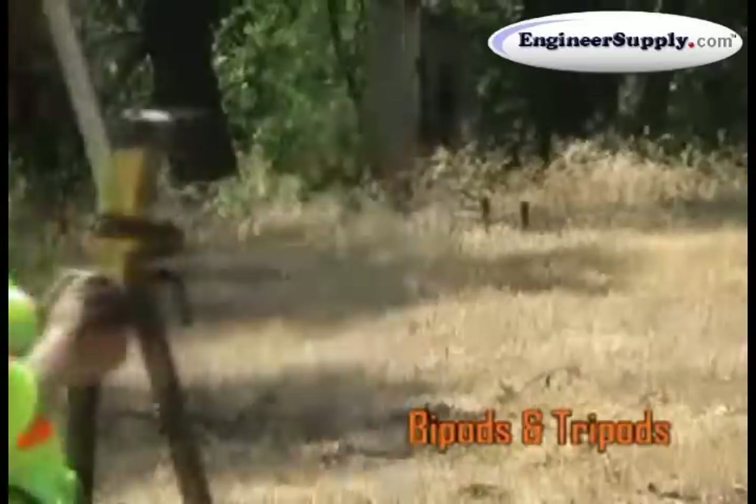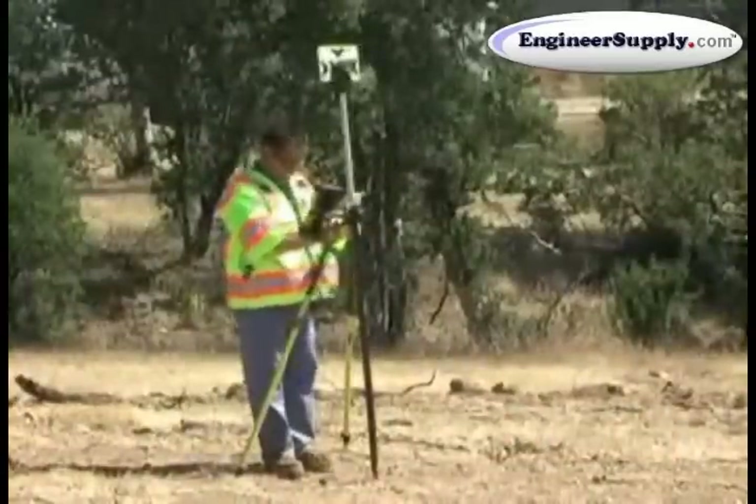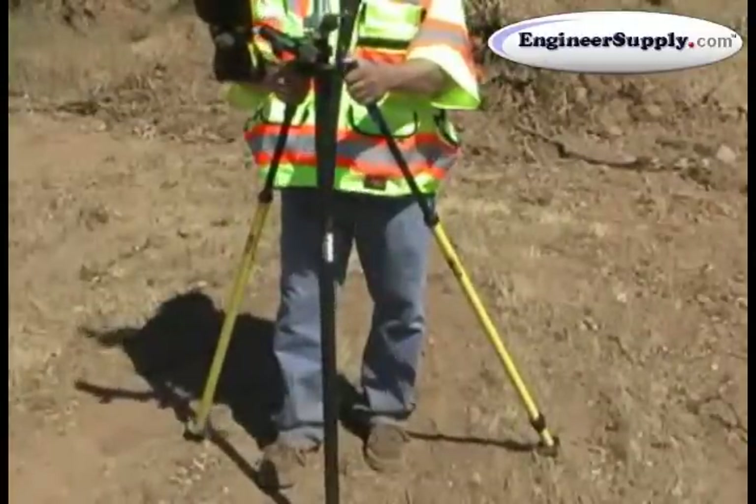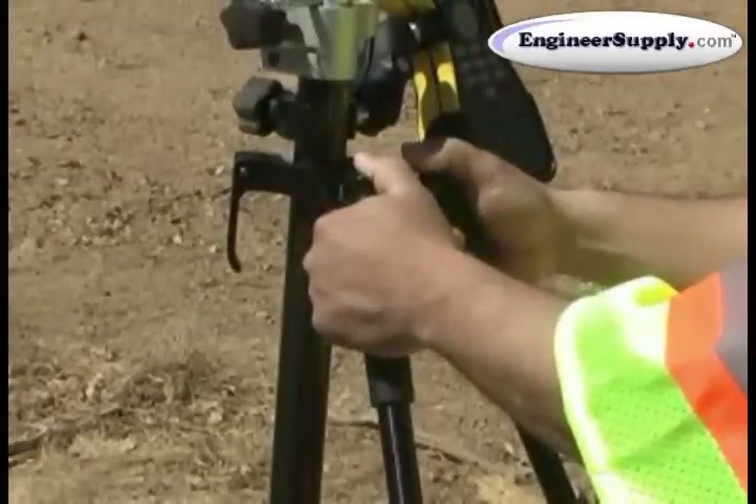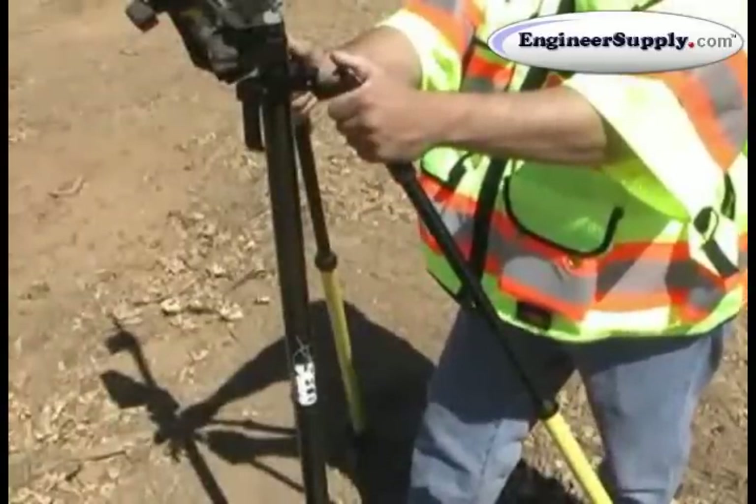Getting into position, taking the shot and quickly moving ahead. With Seco bipods and tripods, speed and stability are central to the design process, letting you focus on getting the information you need.